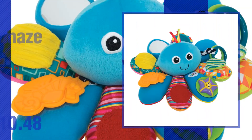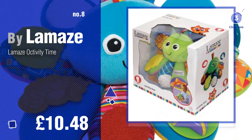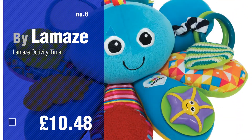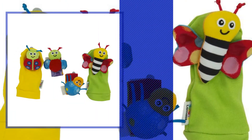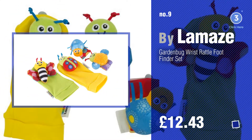Number 8, number 9. Discover more Lamaze Baby Toys ideas and items to explore, click the info circle.